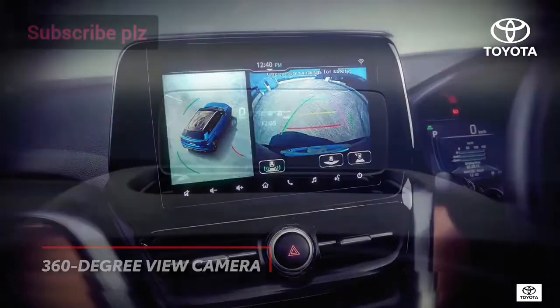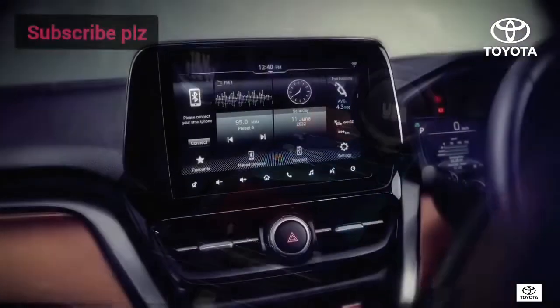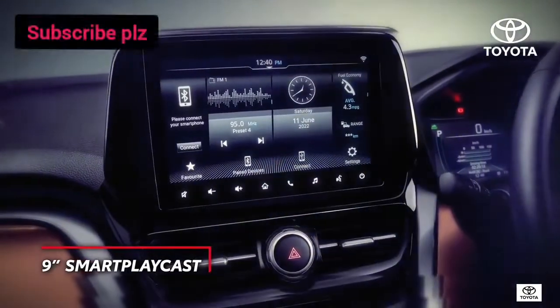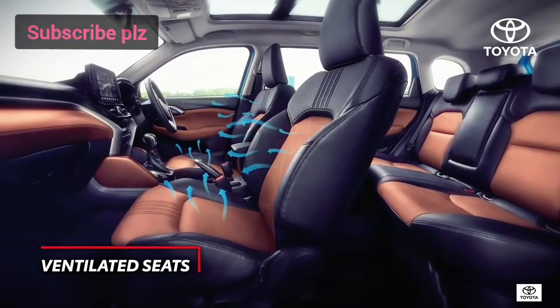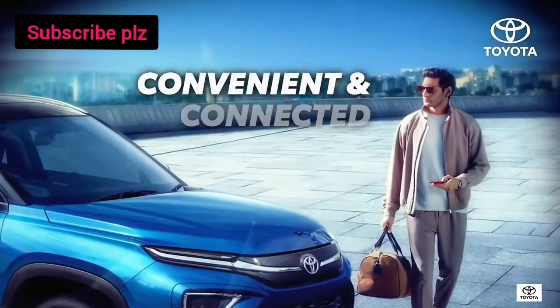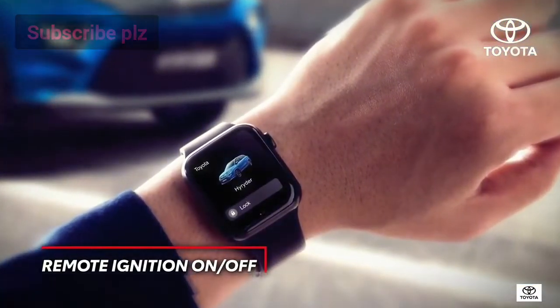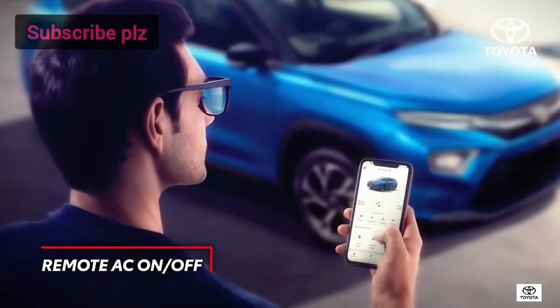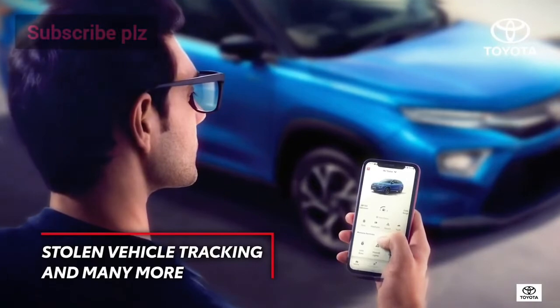Specially chosen to provide comfort, convenience, and accessibility that make long rides a pleasure and absolutely hassle-free. The High Rider also keeps you connected no matter where you are — the intuitive, intelligent Toyota i-Connect with an impressive 55-plus features makes sure of that.